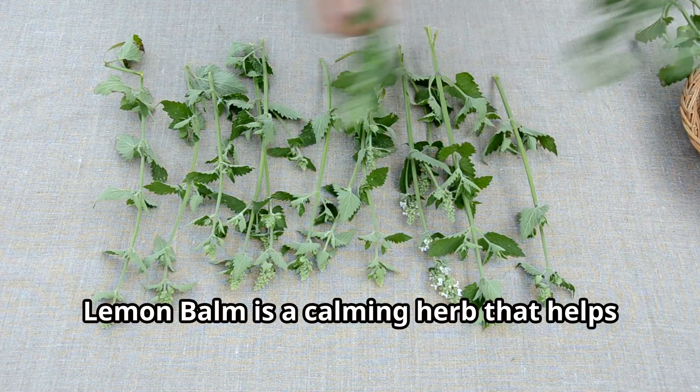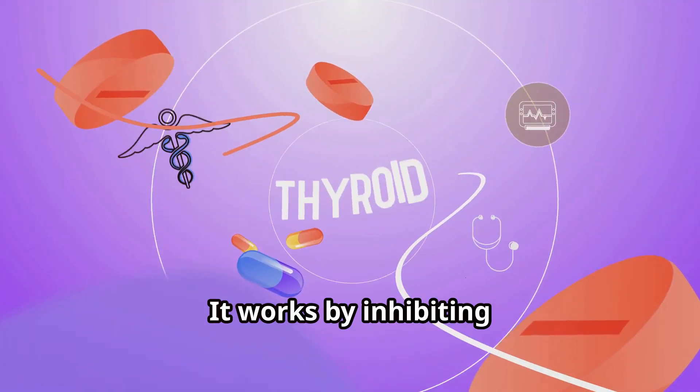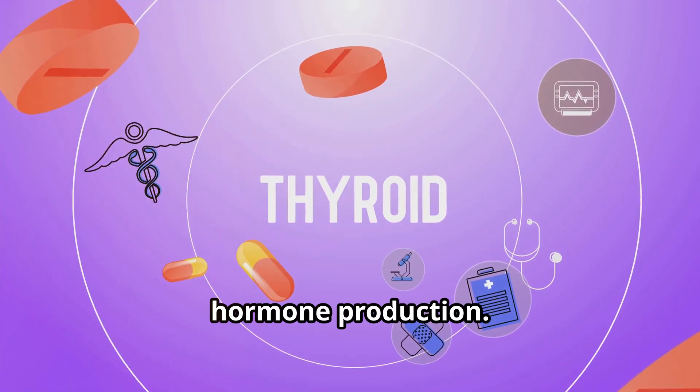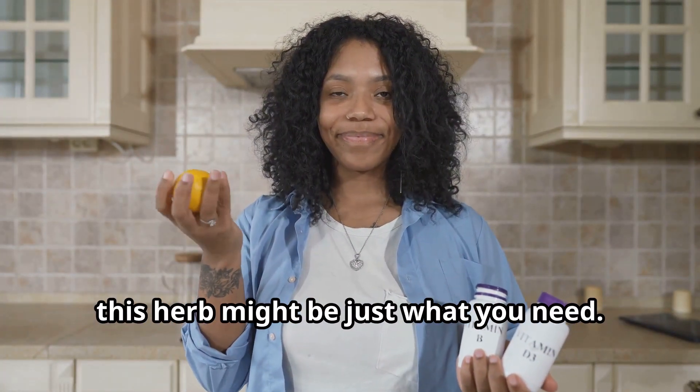Fourth, let's talk about lemon balm. Lemon balm is a calming herb that helps manage hyperthyroidism. It works by inhibiting thyroid-stimulating antibodies from attaching to the thyroid gland, which can reduce excessive thyroid hormone production. If you're dealing with an overactive thyroid, this herb might be just what you need.